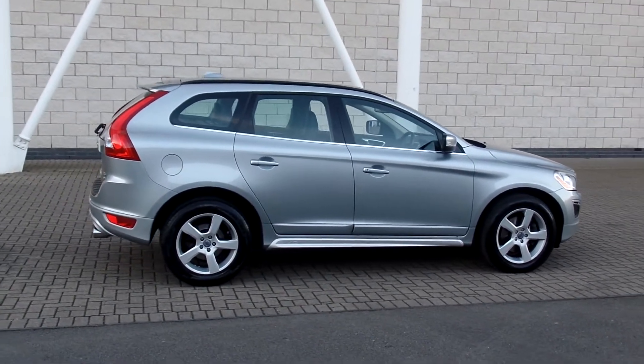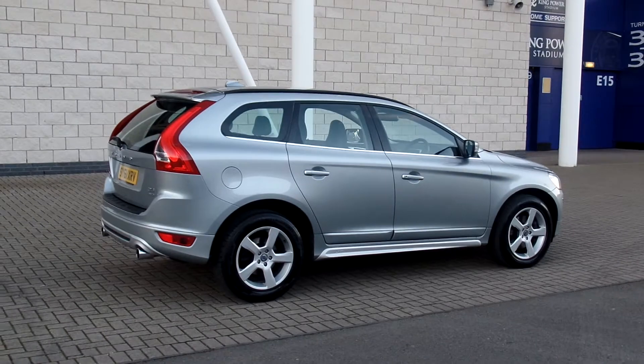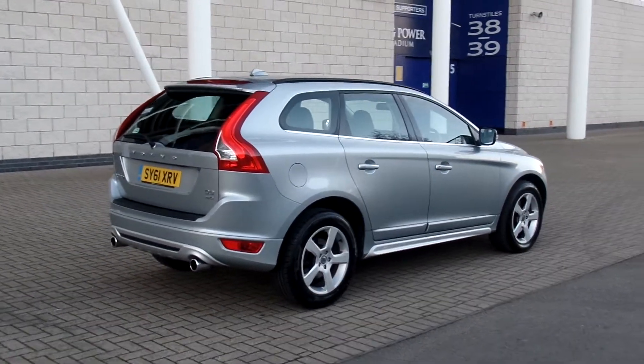It was registered in 2011 on the 61 plate and has covered 44,000 miles, and comes with a full Volvo service history.